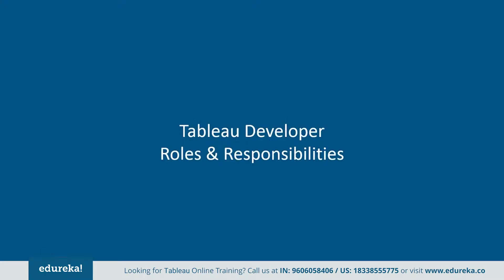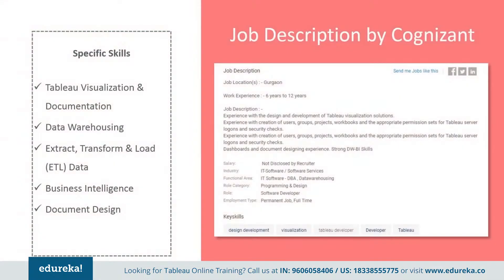Now let's take a look at the responsibilities that come with this lucrative job profile. Tableau developer responsibilities vary depending on the type of organization they work for. Here are a few job descriptions picked out from major companies. Cognizant wants somebody with industry experience and hands-on design and development of Tableau visualization solutions, creation of users, groups, projects, workbooks, and appropriate permission sets for Tableau server logons and security checks. Apart from this, they also want the professional to have strong data warehousing and business intelligence skills.